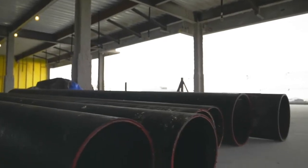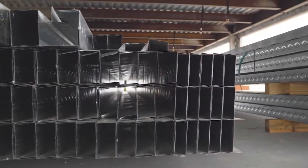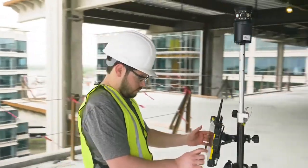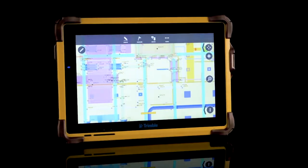Field contractors require a reliable and powerful field computer to manage the increasing flow of data coming and going from the modern job site. Introducing the Trimble T10, designed from the ground up as a field-focused tablet workstation.